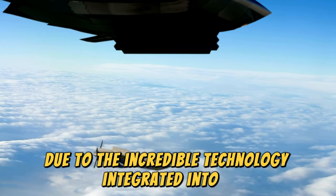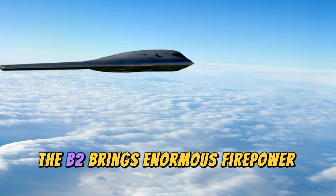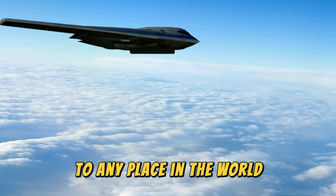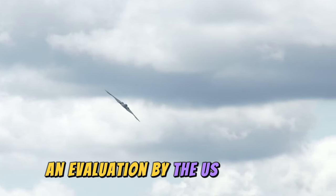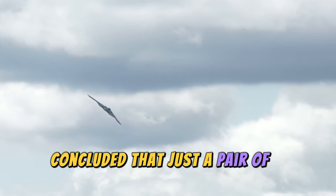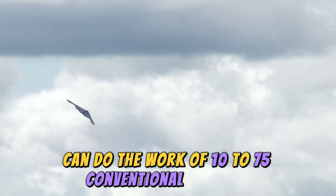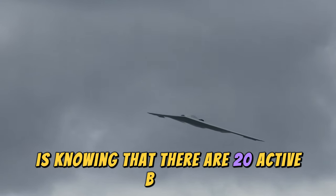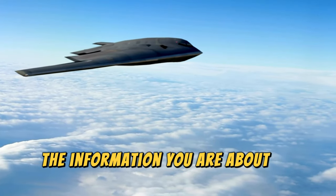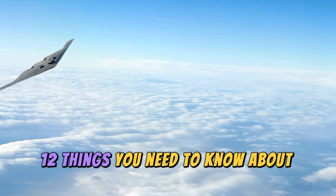The B2 Spirit is truly a legend, even today, due to the incredible technology integrated into it, which was far ahead of its time. The B2 brings enormous firepower in a short time to any place in the world, penetrating previously impenetrable defenses. A U.S. Air Force evaluation concluded that just a pair of B2s with precision armament can do the work of 10 to 75 conventional aircraft. There are 20 active B2s.